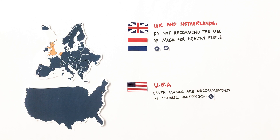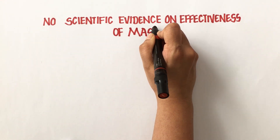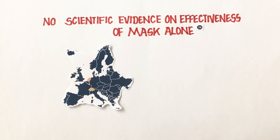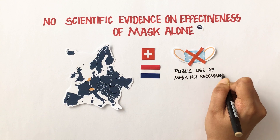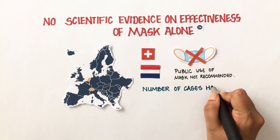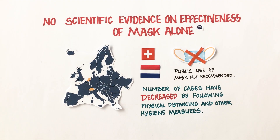While some countries agree to the benefit of public use of masks in decreasing infection, there is no scientific evidence showing the effectiveness of masks alone. Even in countries such as Switzerland and the Netherlands, where widespread public use of masks has not been recommended, the number of cases have decreased by following physical distancing and other hygiene measures.